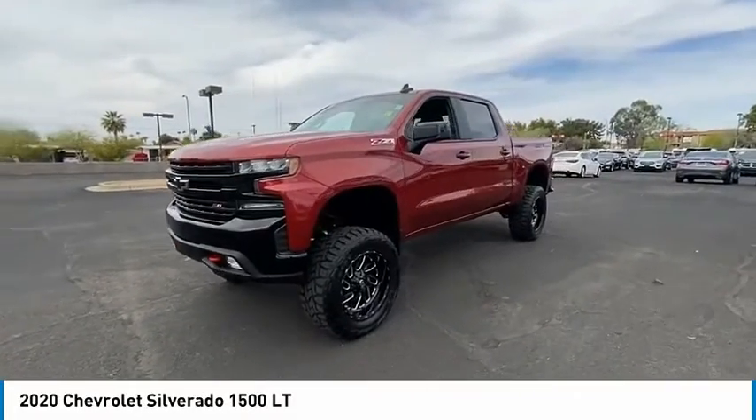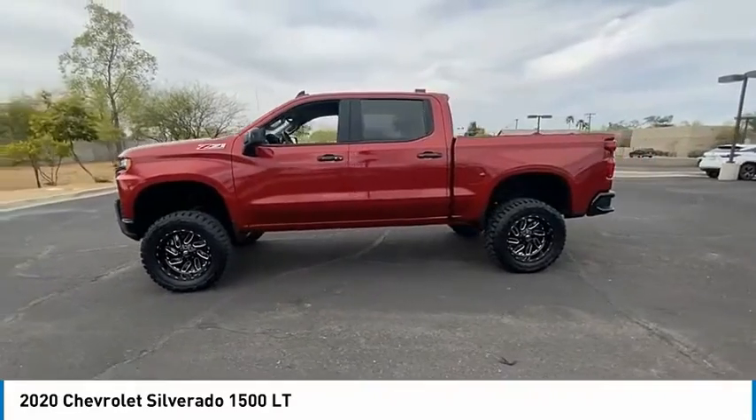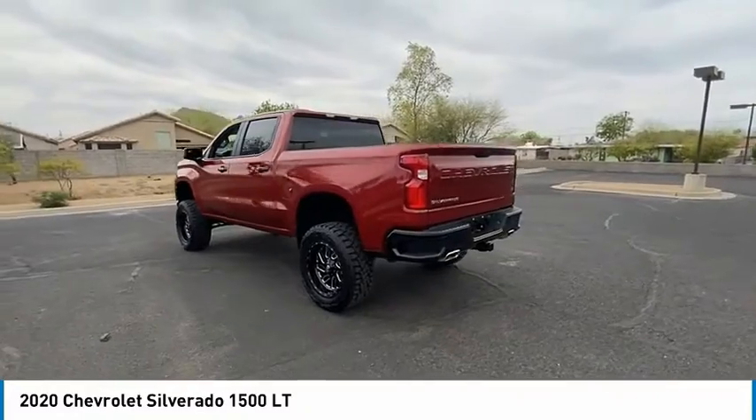Looking for the right vehicle? Check out the 2020 Silverado 1500. The Chevy Silverado 1500 has the lowest cost of ownership of any full-size pickup.